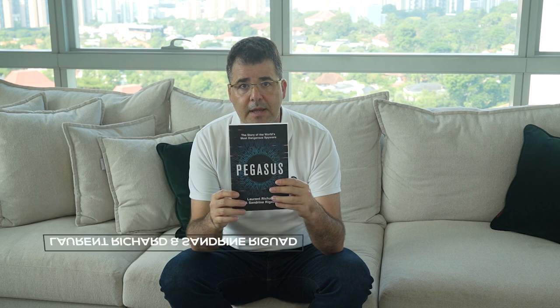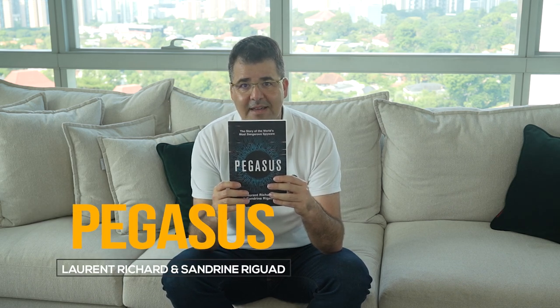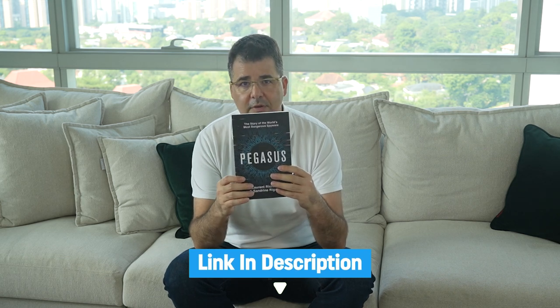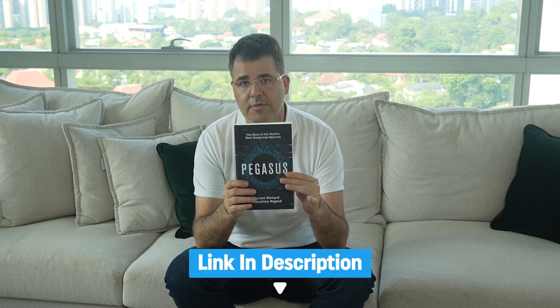There is a great book telling that story, written by Laurent Richard and Sandrine Rigouard. It's called Pegasus. I'll leave a link to the book in the description — it's very insightful and I highly recommend it if you're interested in this subject.